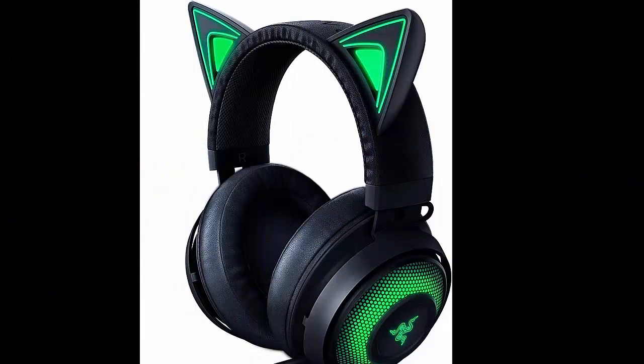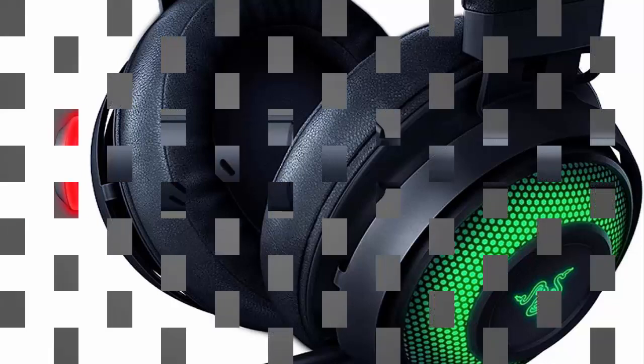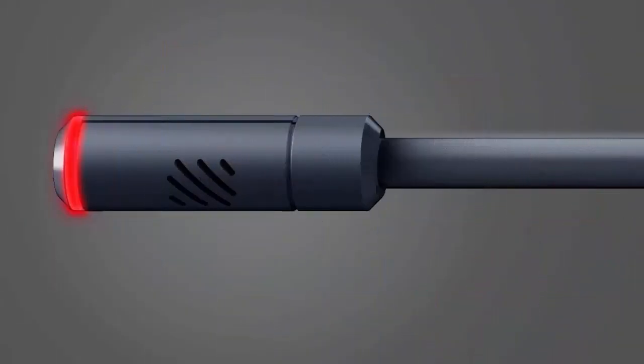Razer Kraken Kitty RGB USB Gaming Headset, THX 7.1 Spatial Surround Sound, Chroma RGB Lighting, Retractable Active Voice-Cancelling Mic, Lightweight Aluminum Frame for PC — Classic Black.